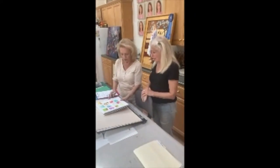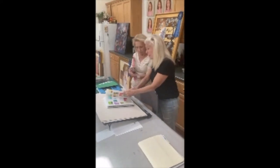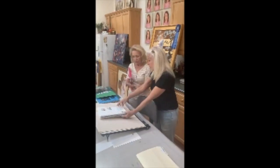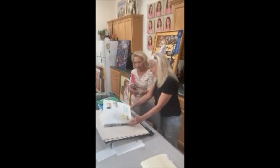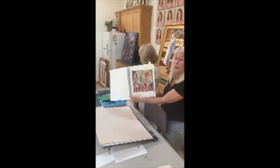Do you work out your composition at this point? Yeah, I work out the composition and some of the colors, but I don't necessarily stick with the colors. Here's the one of the little birds that I was doing, and this was the one that was for Tango.